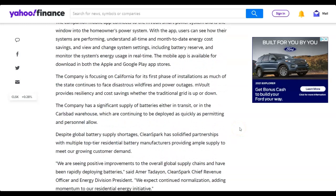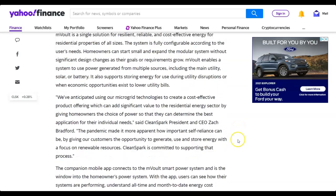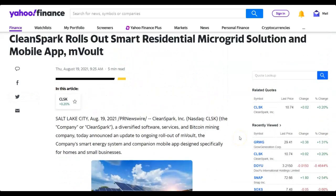I think eventually Wall Street is going to notice the hidden gem in CleanSpark. Until then I'm just going to continue to accumulate this stock — it's my favorite stock at the moment because there is so much potential and the stock is going down. Those are usually the ones I do the best with, and I just continue to like the news coming out of CleanSpark.